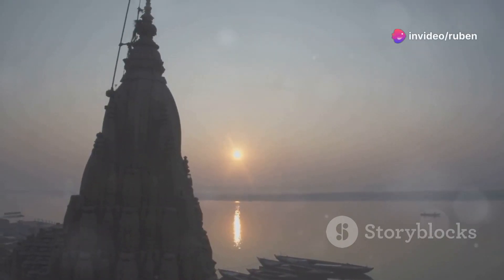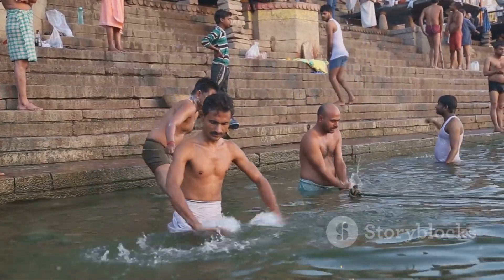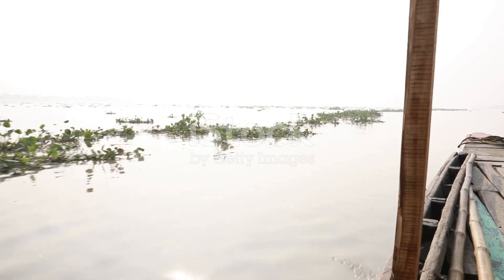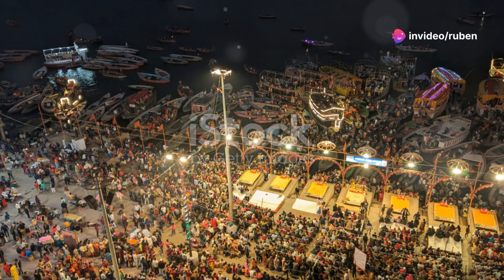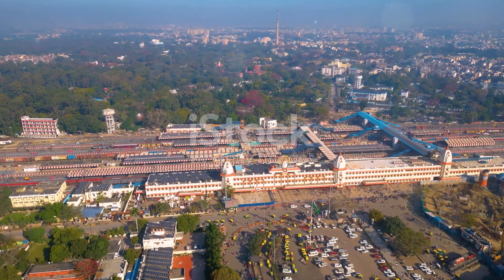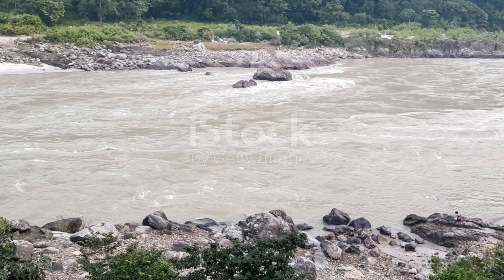Walking through the narrow alleys of Varanasi is an experience unlike any other — pilgrims performing ancient rituals, cows wandering freely, the smell of incense filling the air. It's chaotic and overwhelming, but also incredibly powerful. One of the most moving experiences is witnessing sunrise from the Ganges — hundreds of people gather on the ghats to bathe, pray, and offer offerings to the rising sun. Taking a boat ride along the Ganges at dawn gives you a different perspective on the ghats and the cremation ceremonies there. Varanasi is a raw and unfiltered experience of India's spiritual heart.